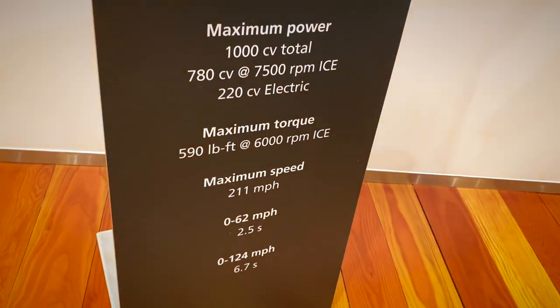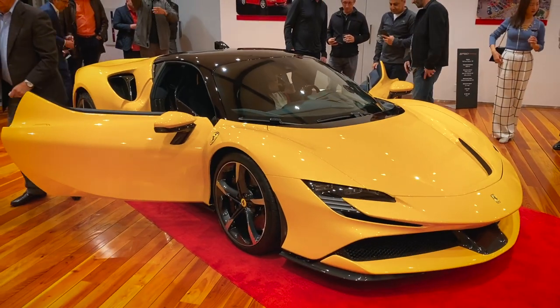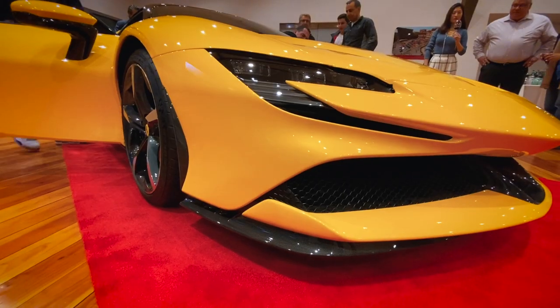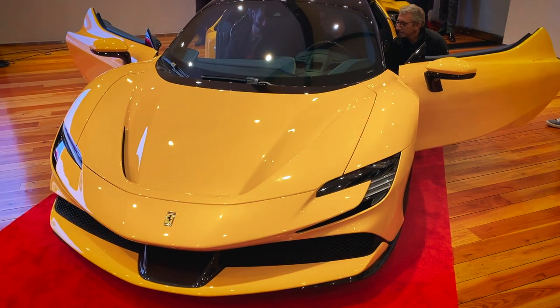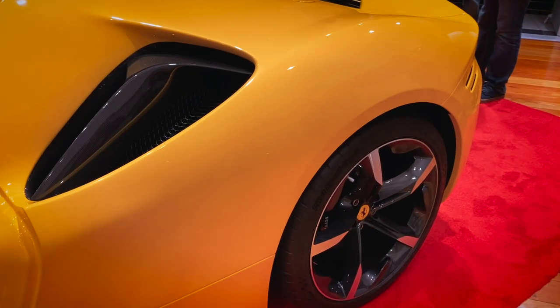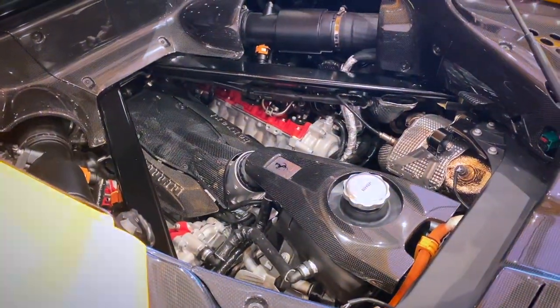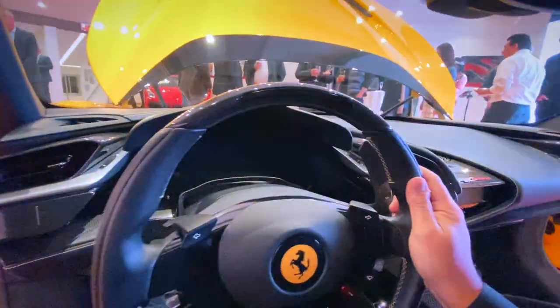It's a 4-liter V8 turbo mid-engine plus three electric motors producing a total of 1,000 brake horsepower and 590 pound-feet of torque at 6,000 RPM. The dry weight is 3,461 pounds, top speed is 211 miles per hour, and the 0-to-60 is given at 2.5 seconds. You can run 16 miles in full electric mode.